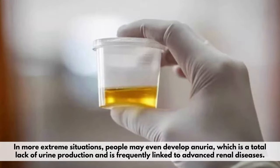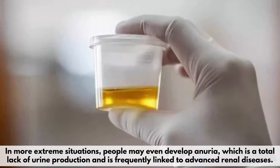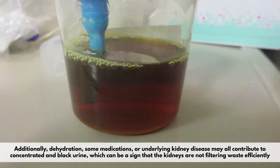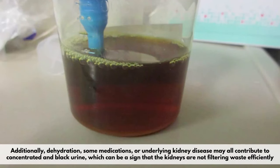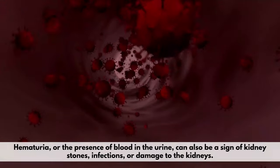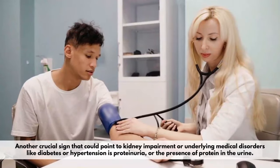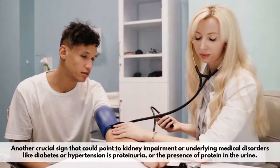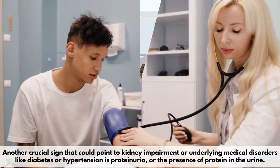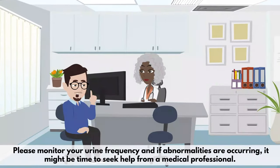In more extreme situations, people may even develop anuria, which is a total lack of urine production and is frequently linked to advanced renal diseases. Additionally, dehydration, some medications, or underlying kidney disease may all contribute to concentrated and dark urine, which can be a sign that the kidneys are not filtering waste efficiently. Hematuria, or the presence of blood in the urine, can also be a sign of kidney stones, infections, or damage to the kidneys. Another crucial sign is proteinuria, or the presence of protein in the urine, which could point to kidney impairment or underlying medical disorders like diabetes or hypertension. Please monitor your urine frequency, and if abnormalities are occurring, it might be time to seek help from a medical professional.